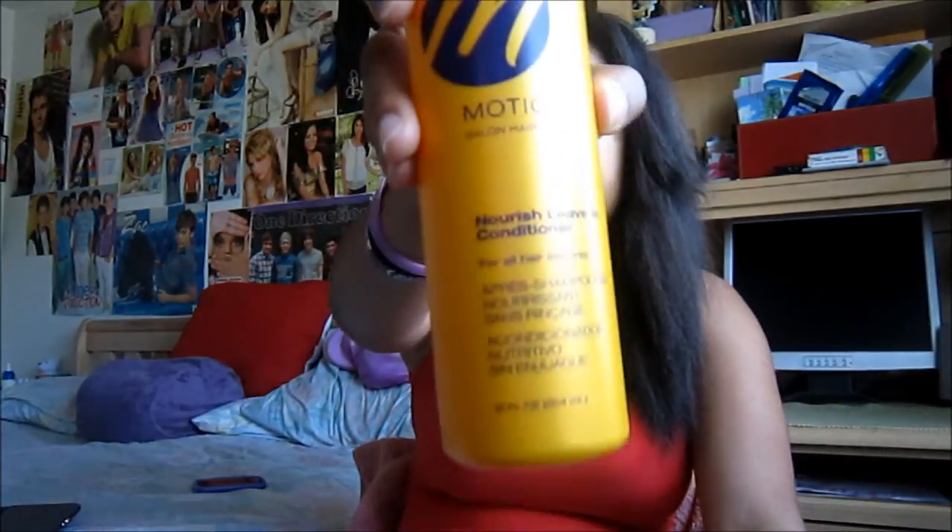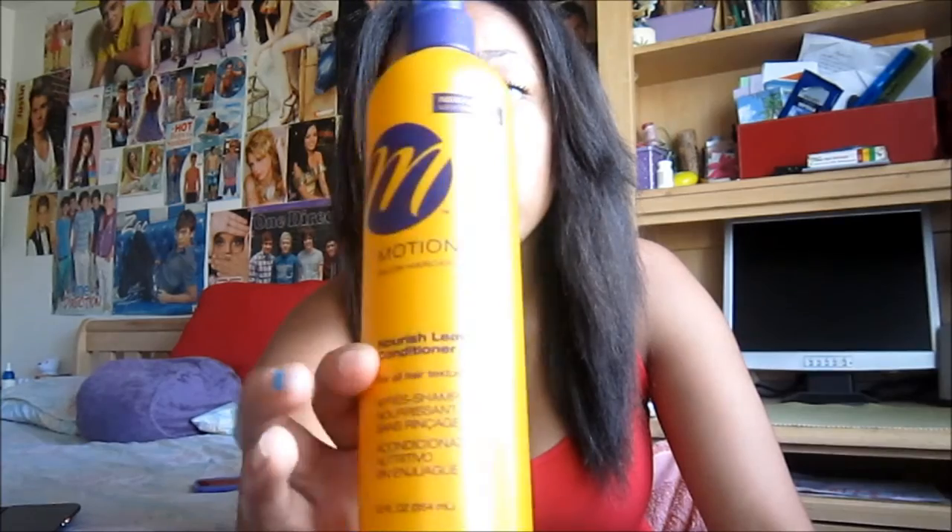I started using leave-in conditioner during the second month of my three-month process. I used the Motion Salon Hair Care Nourish Leave-in Conditioner, which is for all hair textures. At night, I would always put my hair in either two French braids, braid outs, or twist outs. Whenever I did twist outs or braid outs, I would use leave-in conditioner.